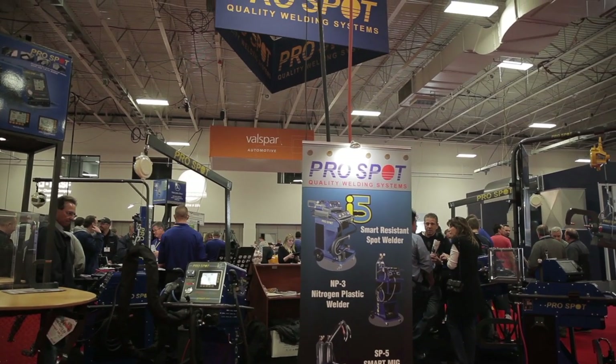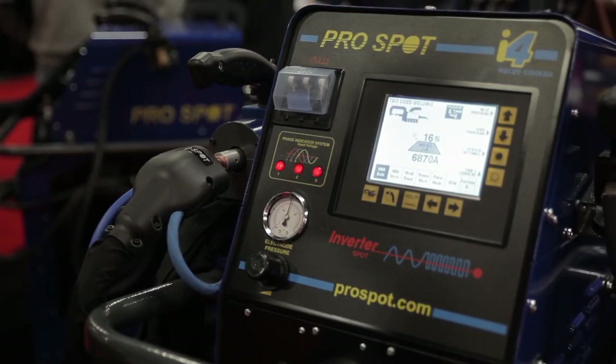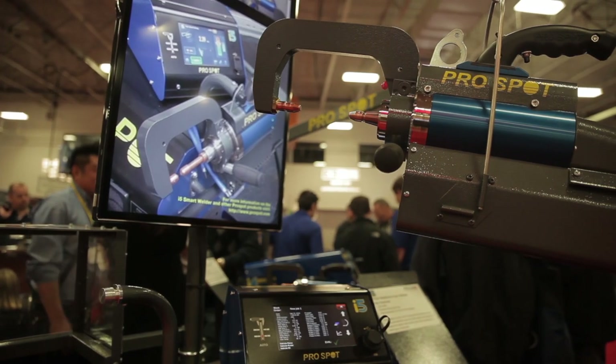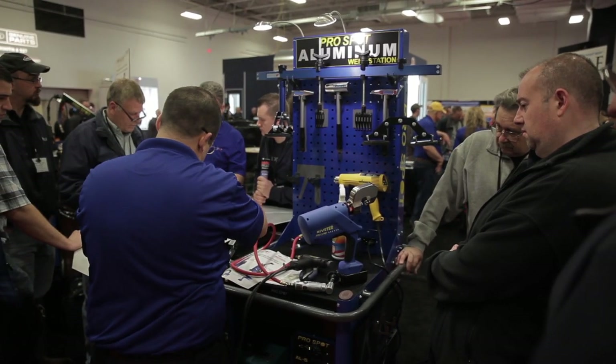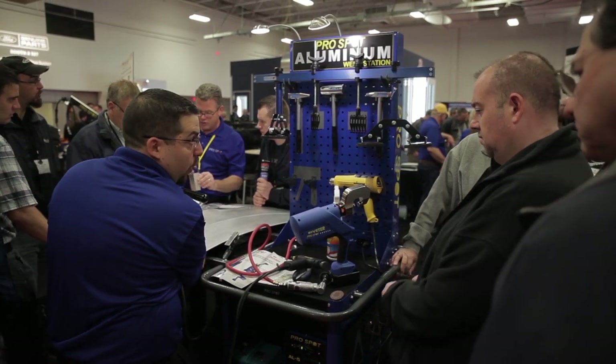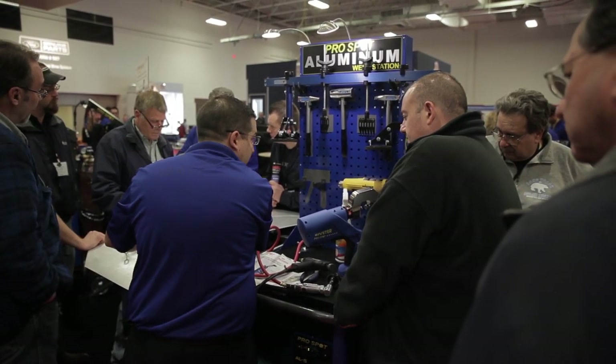Our specialty stuff this year is most of our aluminum stuff. We always have our i4 and our i5 — those are incredible spot welders. We've got our aluminum weld station, which has your dent repair setup. We can also put our PR5 riveter in there for all the riveting happening especially on the F-150. We've also got our SP5 MIG as well as the SP2 and SP1, so we're doing welding with that.